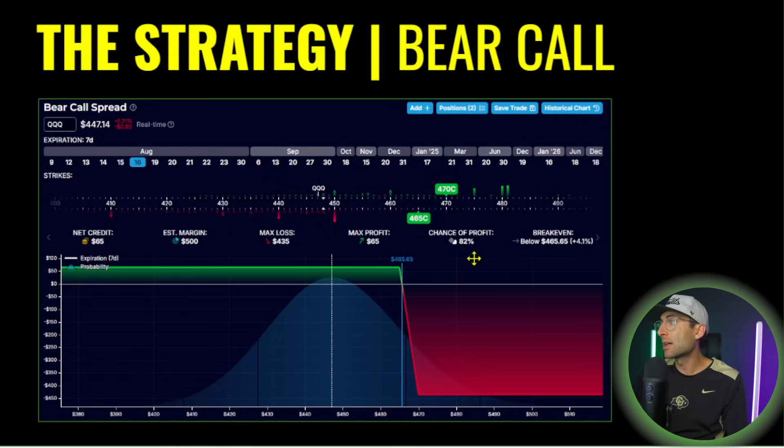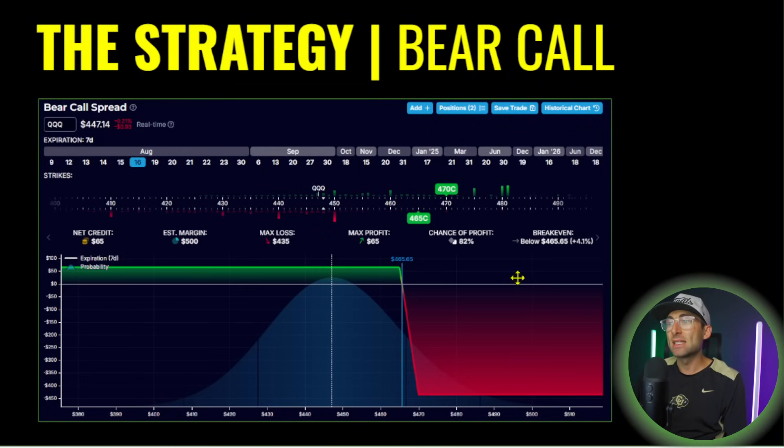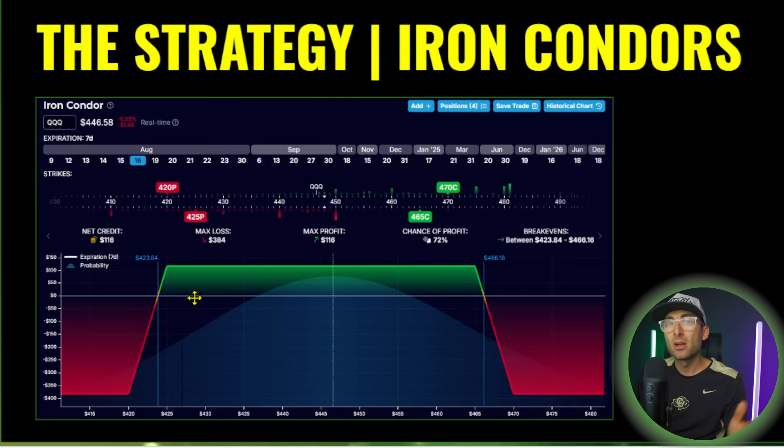The iron condor gives you double the profit — instead of $65, you're getting $1.16 — but it also gives you a lower chance of profit because it's harder to pin the market than to directionally decide where it's going. It's easier to buy one side of a credit spread and make money because the market typically moves in one direction a week. But if you do weekly iron condors, you can bank off sideways moves and directional moves, and we'll show you how to manage the iron condor in all markets.